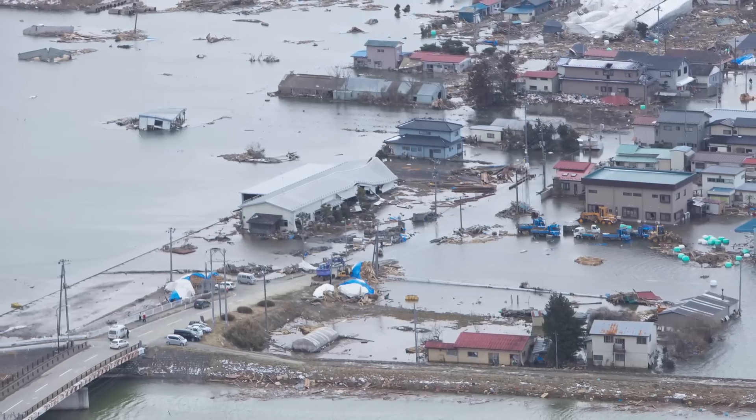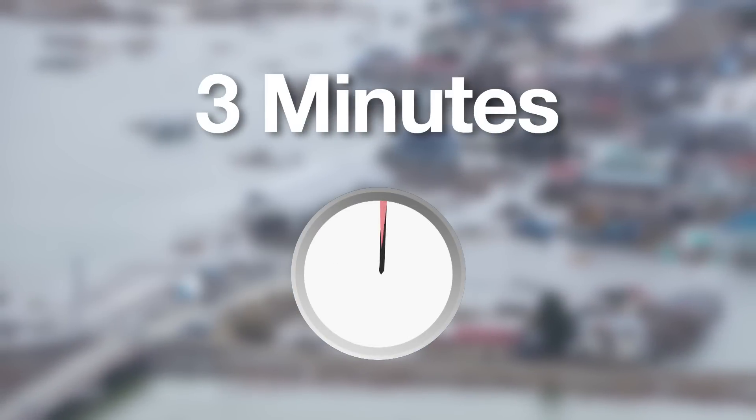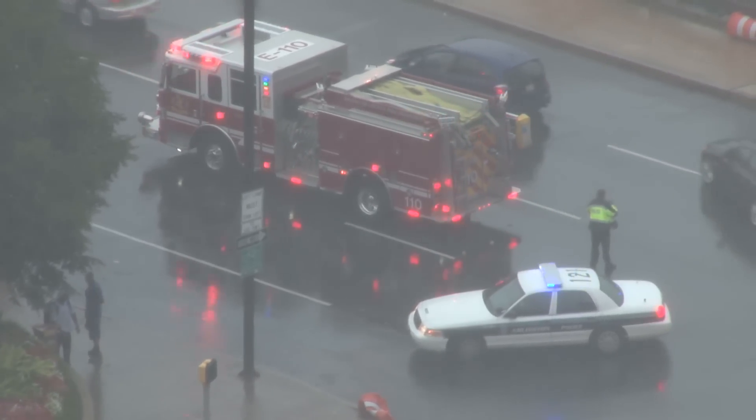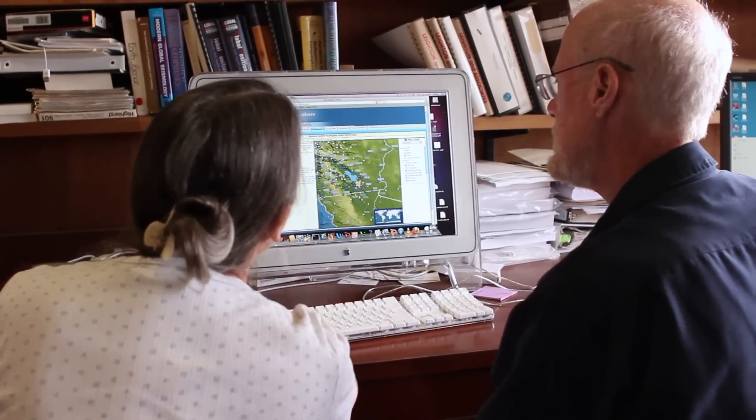Bach's team used its hybrid system to identify the size of the 2011 Japan tremor within three minutes. You can then issue warnings to people and concentrate your response to areas that you know will be affected by intense ground shaking.